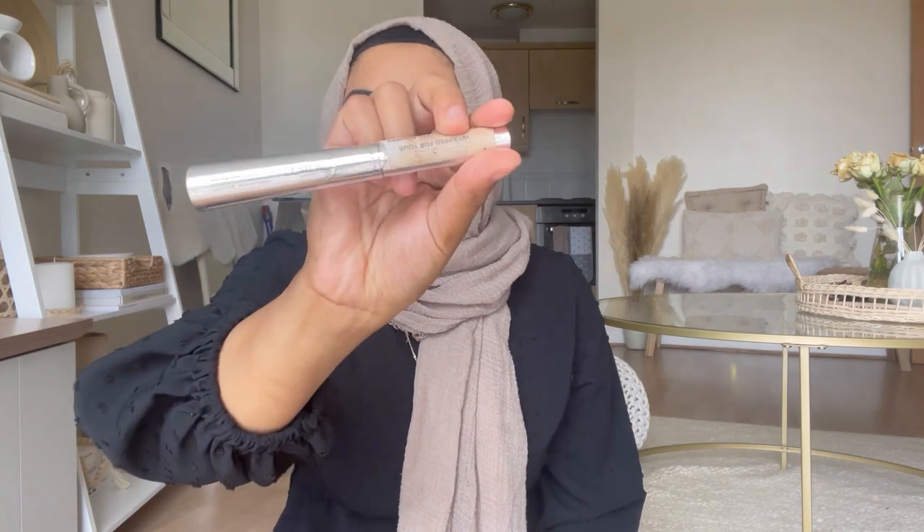For blush I use the Primark one in the shade Muscovado — it's only one pound. I've had it for way too many years and I don't think they make it anymore, but it gives the most natural blush-looking finish. For mascara I use the L'Oréal Telescopic one, which is great for spidery lashes, and then I go over with a Maybelline Lash Sensational one. Both are really cheap.